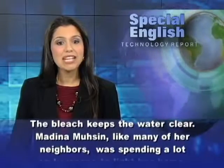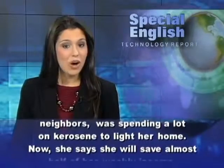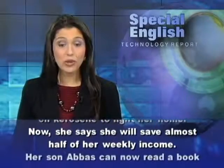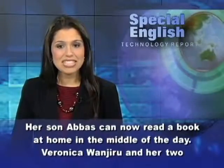Medina Moussin, like many of her neighbors, was spending a lot on kerosene to light her home. Now she says she will save almost half of her weekly income. Her son Abbas can now read a book at home in the middle of the day.